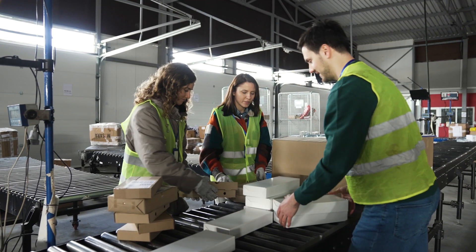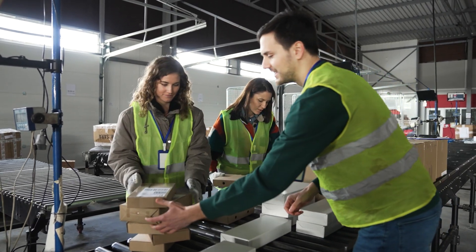Manual sortation typically involves sorting items into categories by hand. This can be done in a variety of ways, such as bin sorting, colour coding, and size sorting.